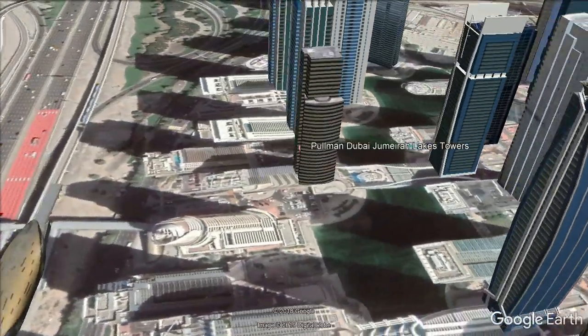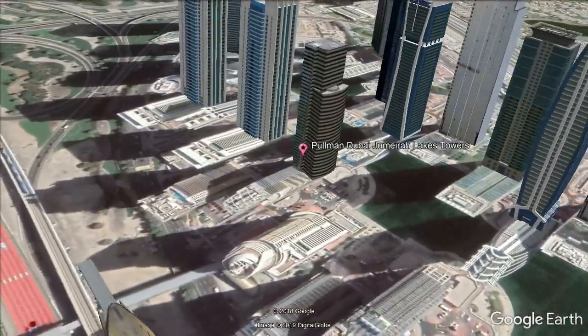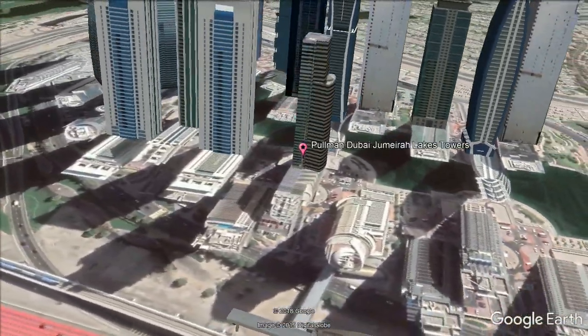It includes free Wi-Fi in all areas, an outdoor pool and a gym. All rooms provide views of the city and Dubai Marina.